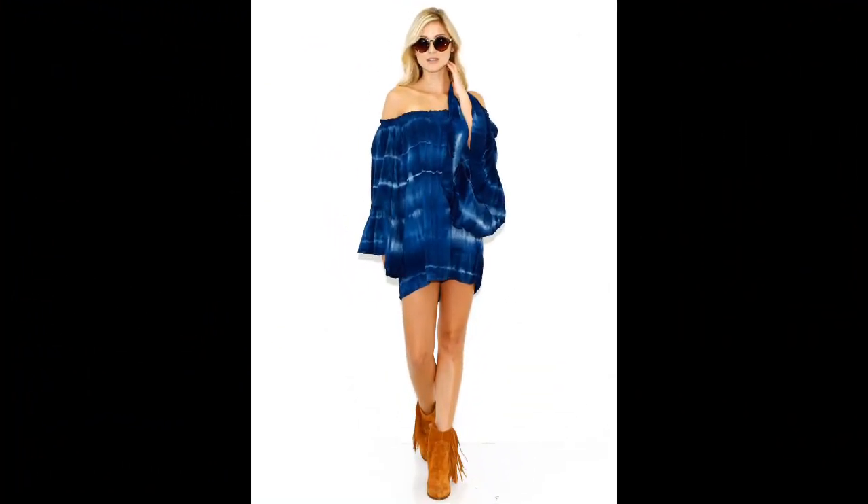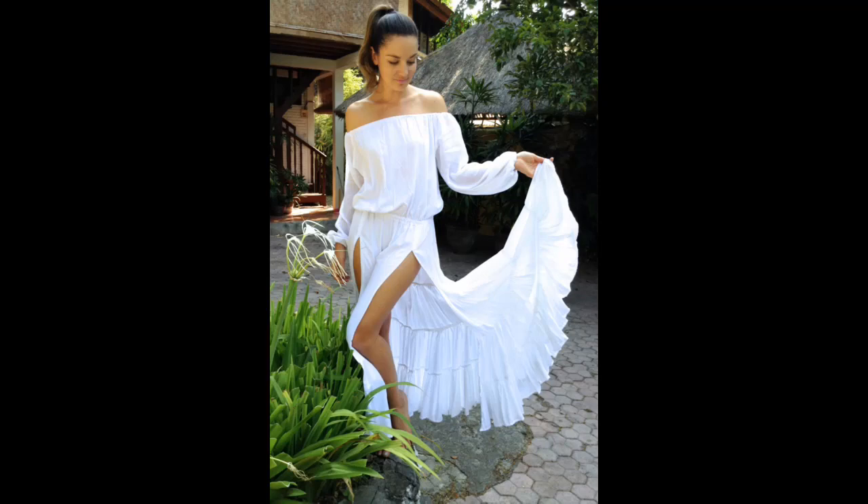We decided to show you this off-shoulder tie-dye because if you have a plain light-colored off-shoulder or oversized shirt that you're thinking about tossing out, you can actually upcycle it by tie-dyeing it.